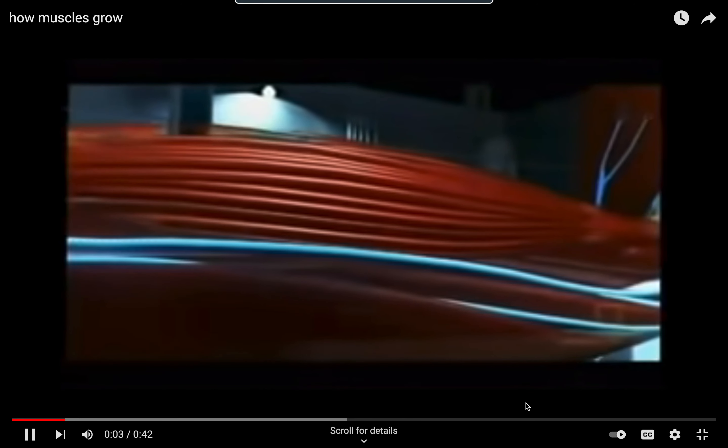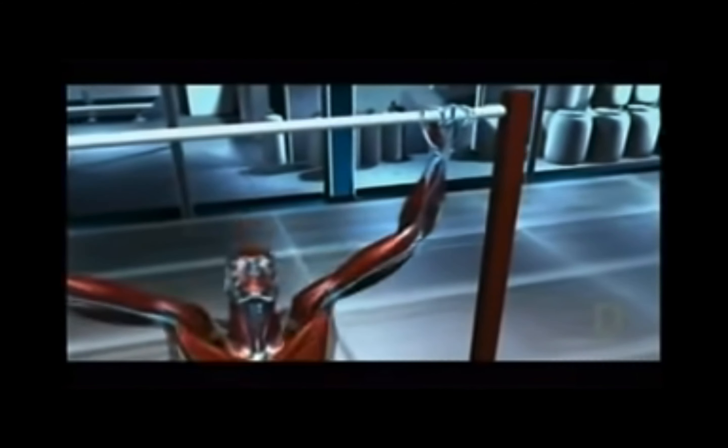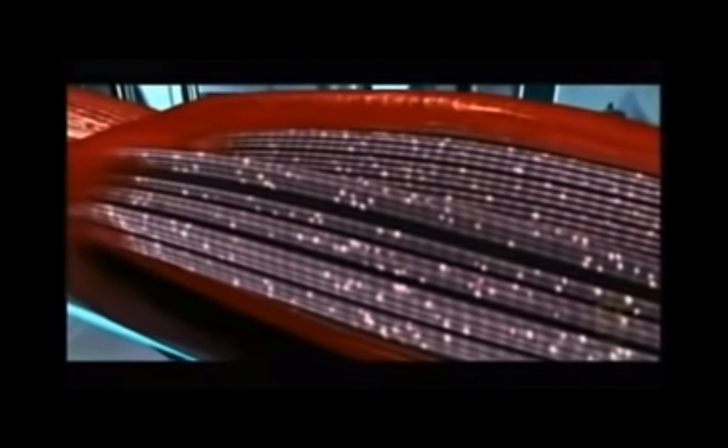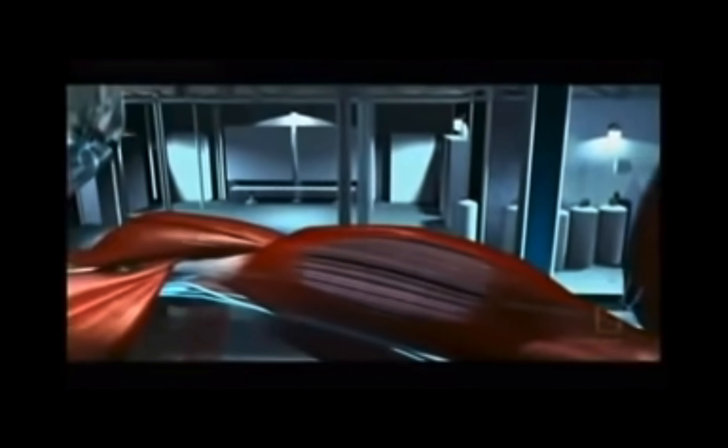The key to building muscle is protein synthesis and cellular repair. Skeletal muscle is made up of long fibrous chains containing proteins; bundles of thousands of fibers make up the muscle itself. When an athlete engages in a heavy workout, this structure is damaged, causing micro tears in the muscle fibers. The body naturally repairs this damage by mending the torn fibers. The result is a muscle that's larger and stronger than before, and with each additional workout the athlete adds bulk, strength, and speed.